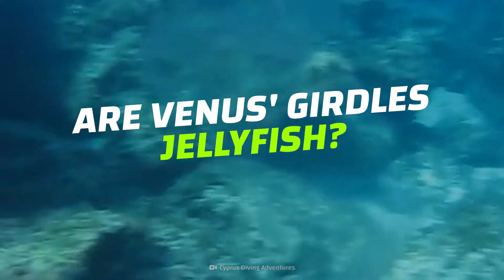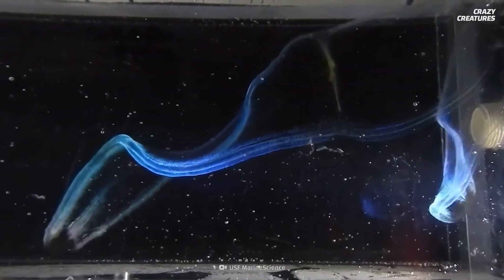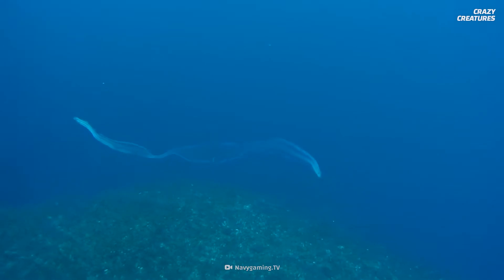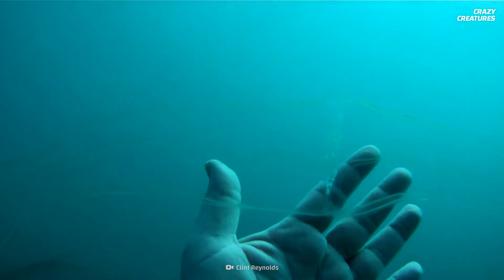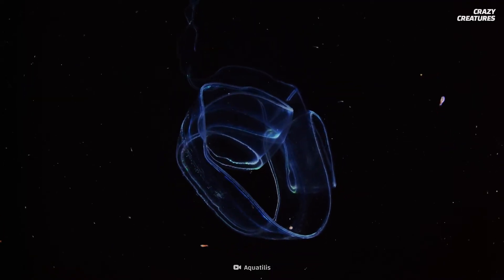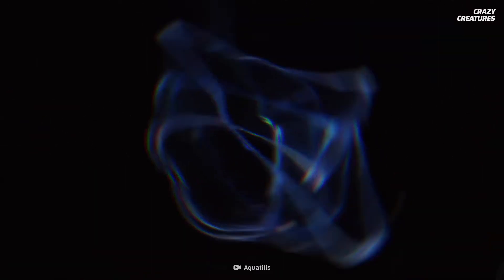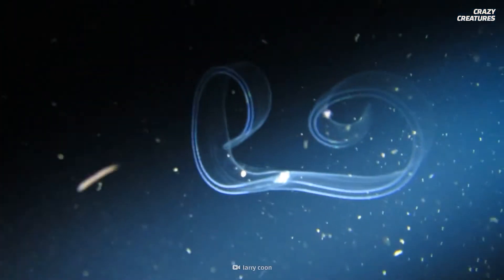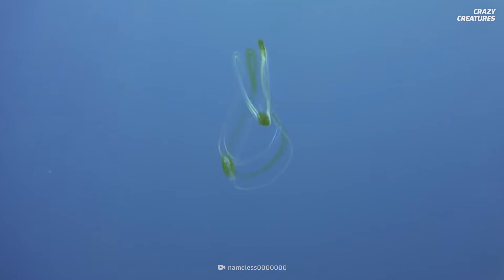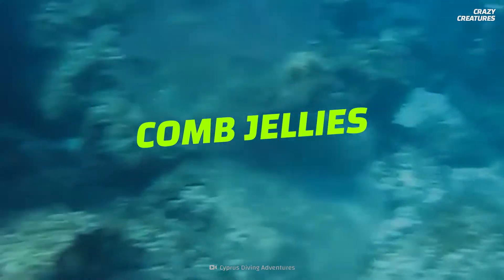So are Venus's girdles the same as jellyfish? And how do they put on their wonderful light shows? These aquatic creatures are ribbon-shaped and grow up to one and a half meters long, but Venus's girdles are thin, only reaching about eight centimeters wide. These plentiful beauties live in Antarctic, Pacific, Atlantic, and Mediterranean waters. But despite their jellyfish-like looks, Venus's girdles aren't jellyfish — they're an animal known as comb jellies.